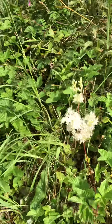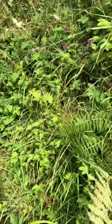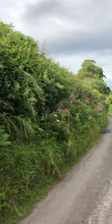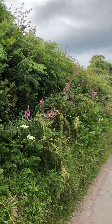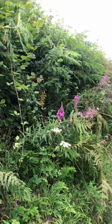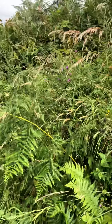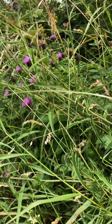And then a bit more meadow sweet there. Wandering down you can see some more rose bay willow herb. So there are some wild flowers about. There was also some knapweed — there's the knapweed up here, currently flowering.